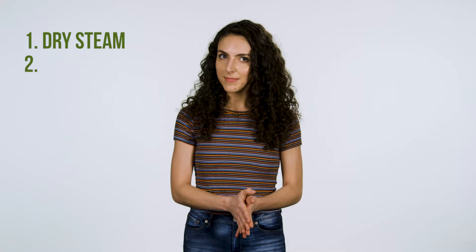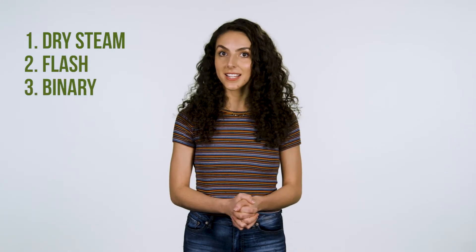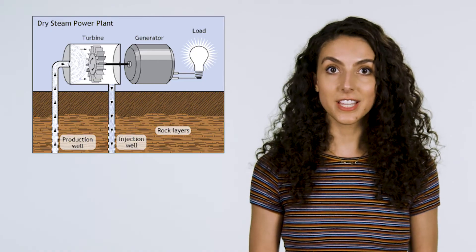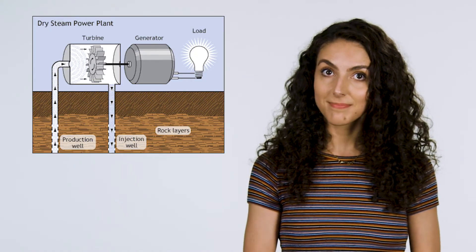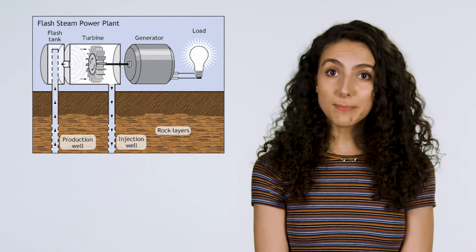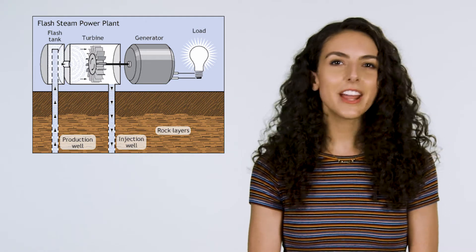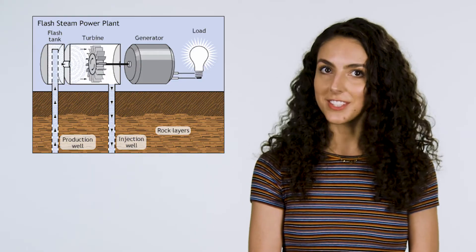On a larger scale, there are three types of geothermal power plants — dry steam, flash, and binary. Dry steam literally takes the steam out of a fracture in the ground and uses it to drive a turbine. Flash plants pull deep, high-pressure hot water into pools of cool water, thereby making steam, which drives a turbine.